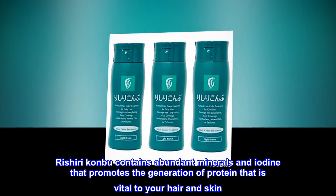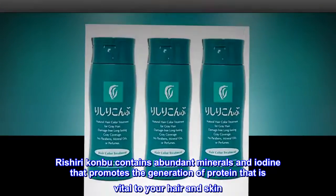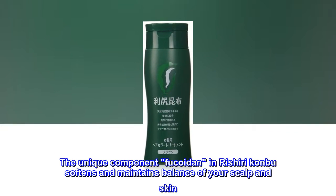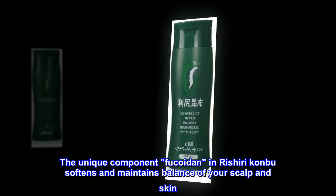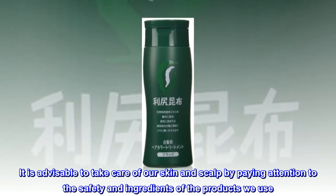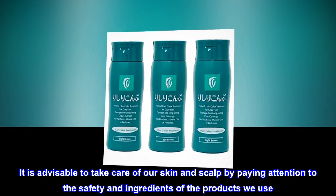Rishiri Kanbu contains abundant minerals and iodine that promotes the generation of protein that is vital to your hair and skin. The unique component fucoidan in Rishiri Kanbu softens and maintains balance of your scalp and skin. It is advisable to take care of our skin and scalp by paying attention to the safety and ingredients of the products we use.